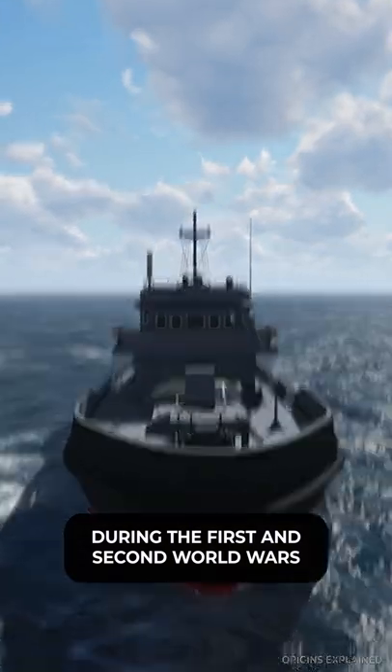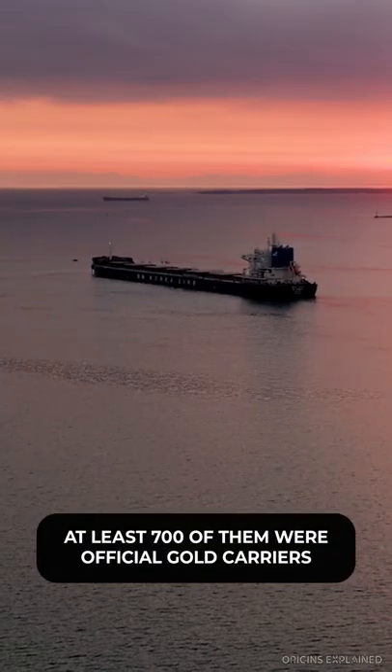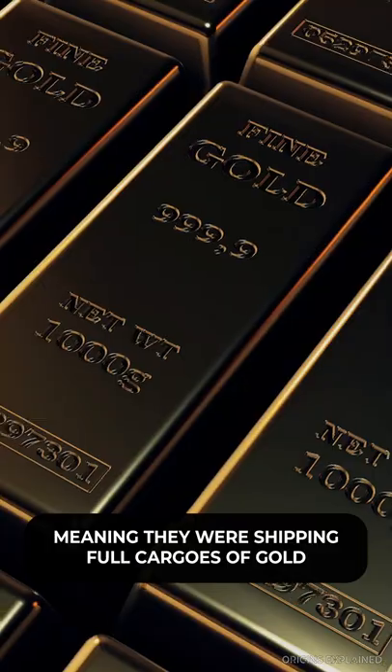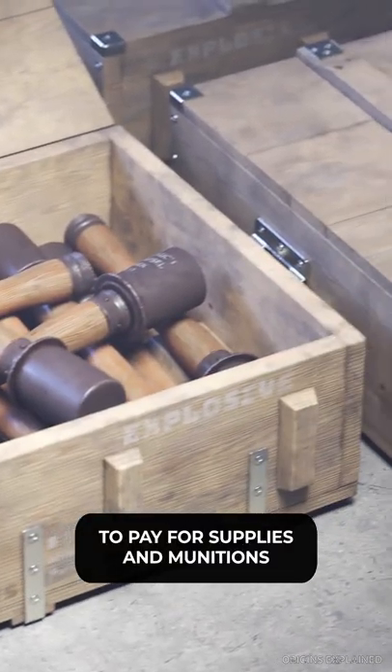During the First and Second World Wars, over 7,500 British merchant ships were sunk. At least 700 of them were official gold carriers, meaning they were shipping full cargoes of gold from one part of the globe to another to pay for supplies and munitions.